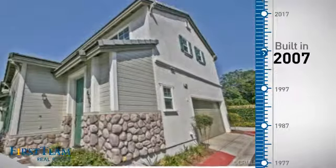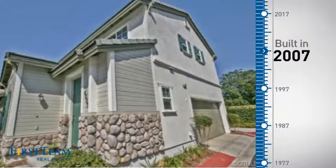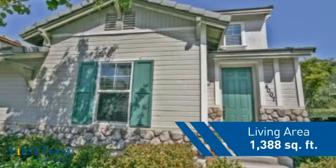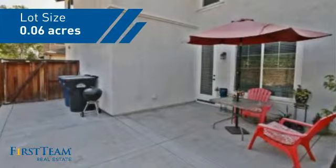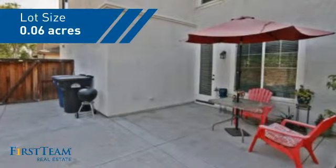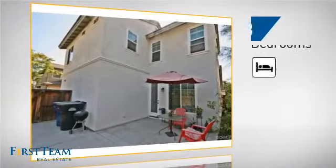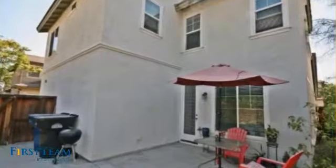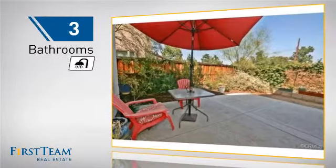This property was built in 2007 and features over 1,300 square feet of space, giving you a spacious layout to play host or kick back and relax after a long day. Inside, you'll find three bedrooms so everyone has a private space to come home to, as well as three bathrooms.